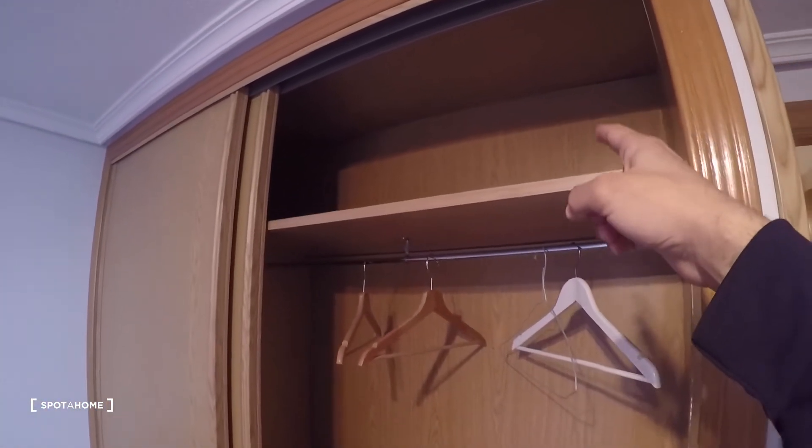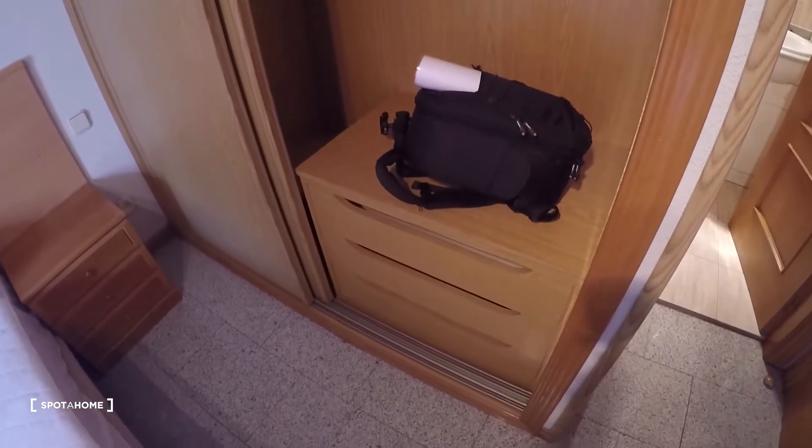We have some storage space just up there — that's my stuff. There are also some drawers, and on this other side some shelves. Now let's take a look at the bathroom.